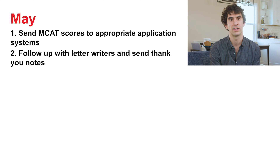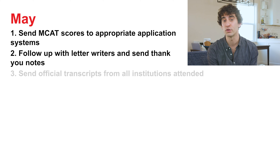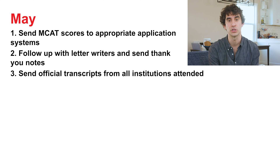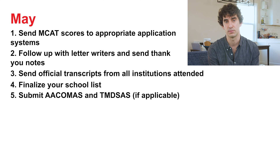Reach out to your recommendation letter writers and follow up if they haven't already submitted their work. Feel free to nudge them with a gentle reminder, and if they've already submitted their letters, send a nice handwritten thank you note. Order official transcripts from every college and university you have attended — yes, this includes community college and study abroad programs. These are used to verify your grades. Finalize your school list, ensuring that you'd want to attend these schools even if they're the only ones you get into. Once you're happy with their quality, submit ACOMIS and TMDSAS.